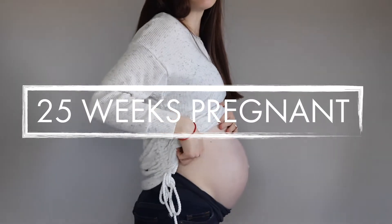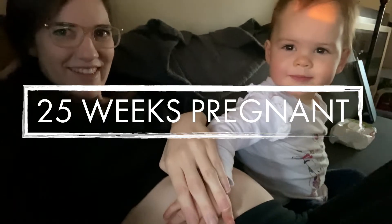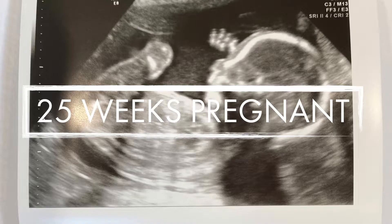Hello and welcome back to my channel for my 25-week pregnancy update! I can't believe we're at this point already. Today I'm going to be talking about my symptoms these past few weeks, as well as some general updates. I have some must-haves — I promise there are better must-haves than in my first trimester recap video — and of course, I'll be sharing a bump update with you guys as well.